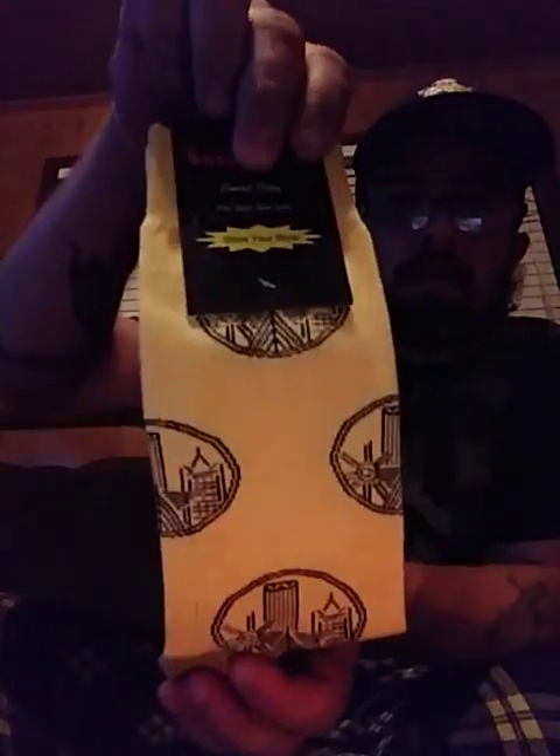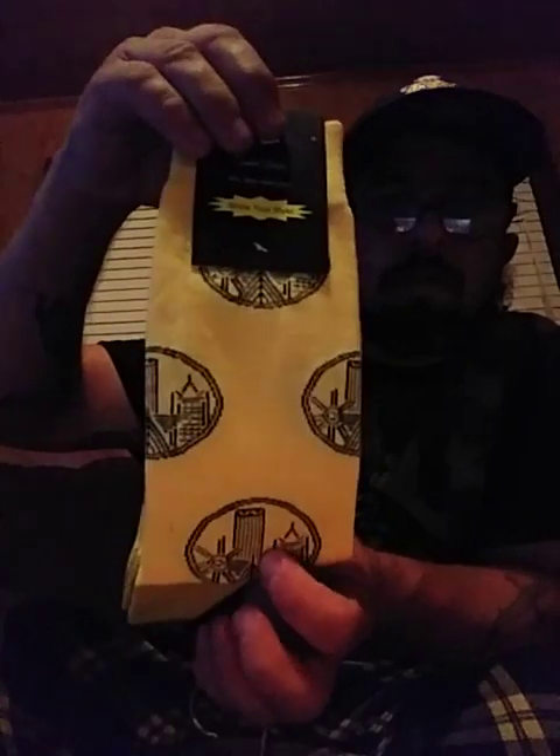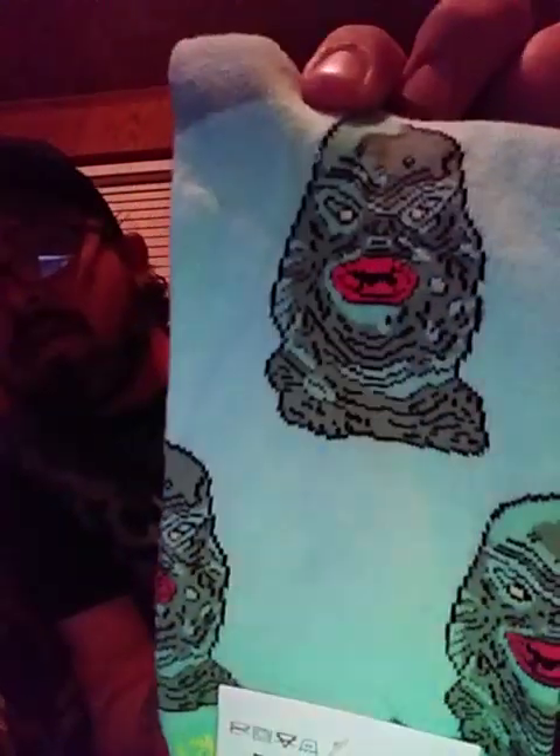The third pair has some little towers and stuff in there — sockfly.com, fun awesome socks, check them out at www.sockfly.com. That's pair number three. Number four has this little design on it — I'm not sure what it is — but that's number four.